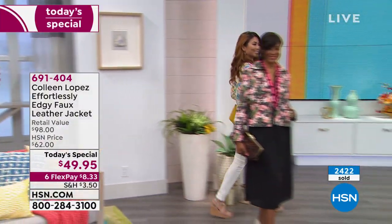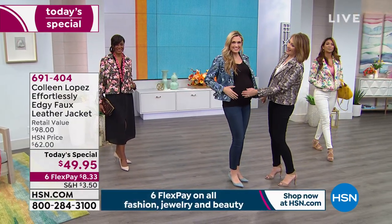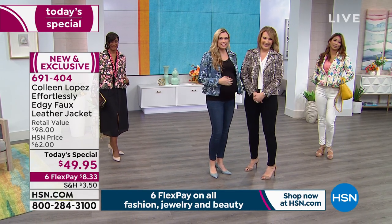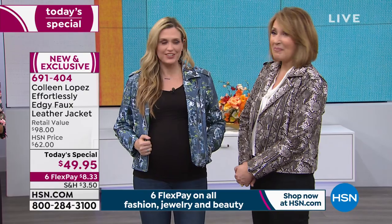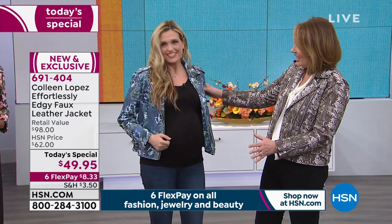Christy is wearing the small, and she's normally a size small — even with her baby boy coming in three weeks, on March 17th, St. Patrick's Day. He's our little leprechaun! Obviously you wouldn't be able to zip this right now, but this is your size. You can see the shoulder, the arm length — everything fits great in the small.